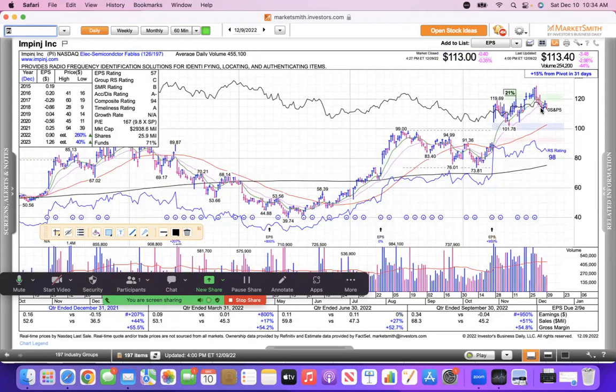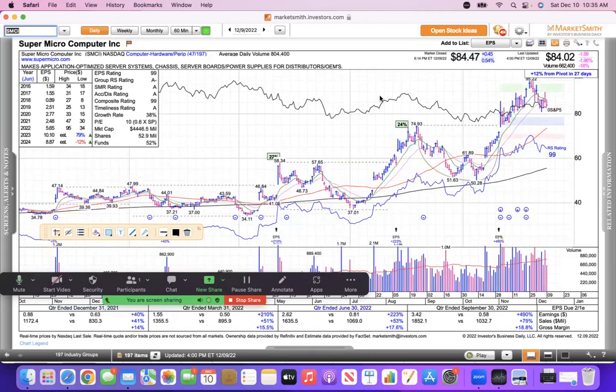PI — we make a lot of jokes about PI — it broke out and is holding its gains as a leading semiconductor fabless stock. The last one in computer hardware is Super Micro Computer, a data center company — a nice breakout holding its gains in a pretty tough tape. Anyway, that's all I've got for today — enjoy your weekend, never give up, keep the faith, stay positive. I've never seen a successful pessimist, so hang in there folks.